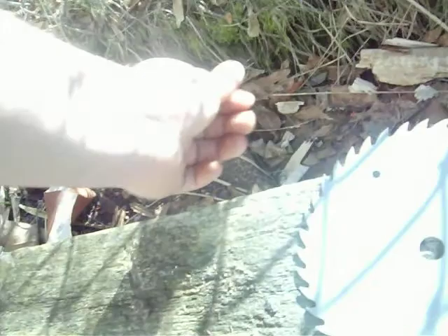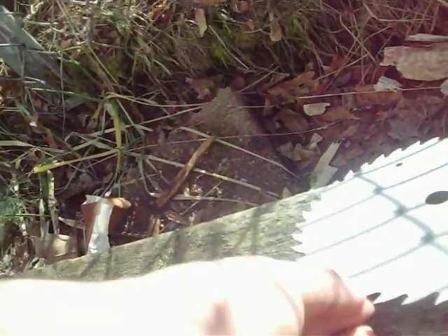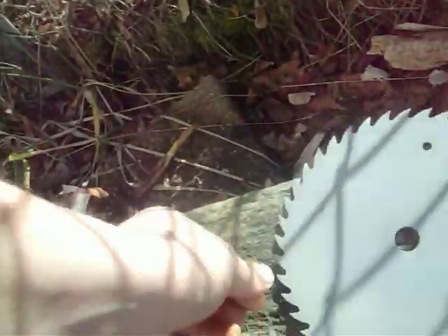What are we doing? Look. This is how fast this stuff dries. That side looks like that side. It's going to be a clock.